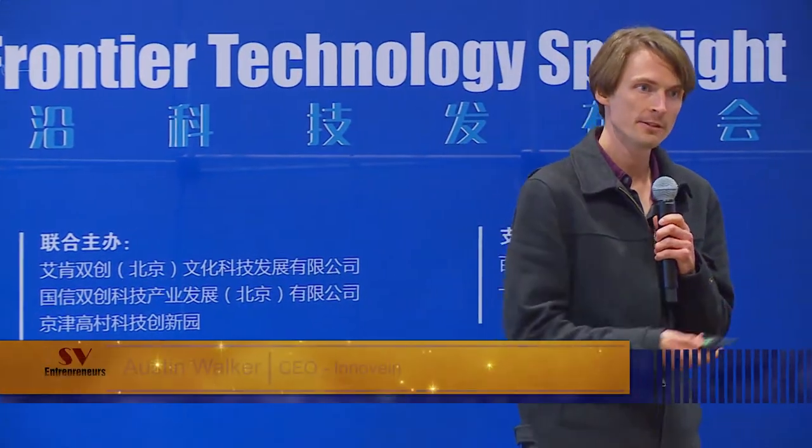Hey, I'm Austin Walker with Innovane. Innovane is a Y Combinator-backed medical device company that creates a replacement valve to cure these wounds.